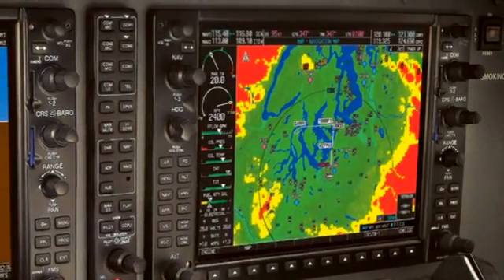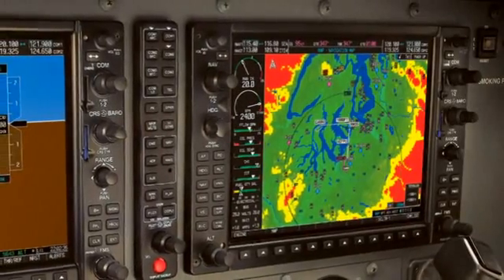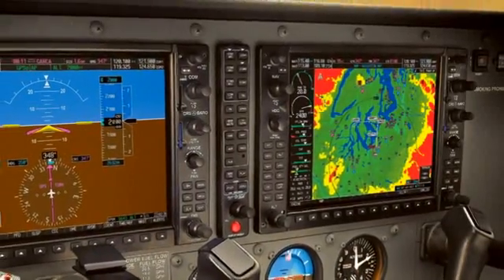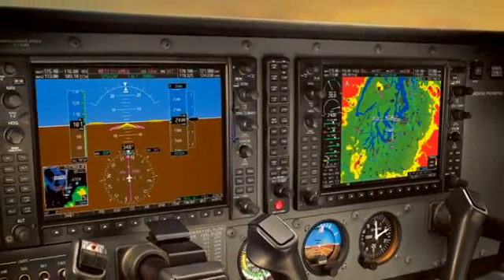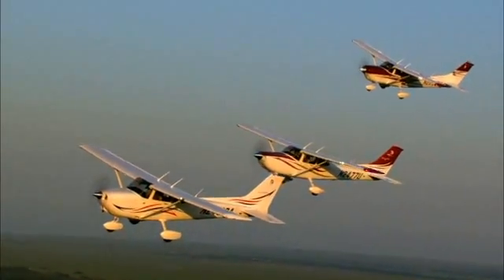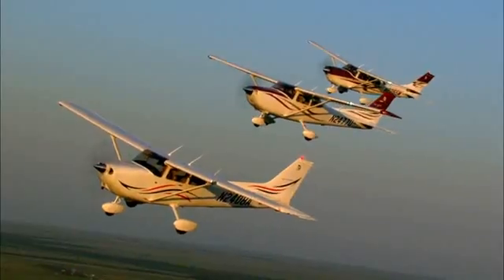Fully integrated to enhance situational awareness and safety within the cockpit, the G1000 displays flight-critical data such as instrumentation, navigation, weather, terrain, traffic, and engine operation — all on configurable large-format high-resolution screens. And since all new Cessna aircraft from the Skyhawk to the Citation Mustang employ the G1000, transitioning between aircraft has never been easier.